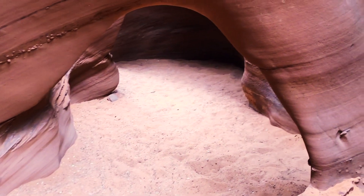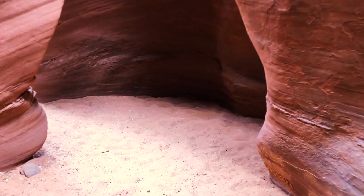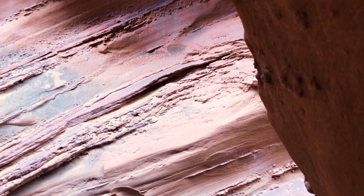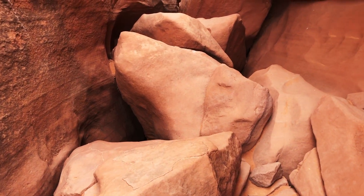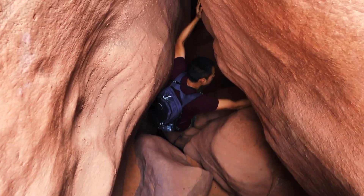Just got out of Peekaboo Gulch and now we're headed to Spooky. Here you see a load of rocks and over on the left you'll see a little more of a crack to get through.